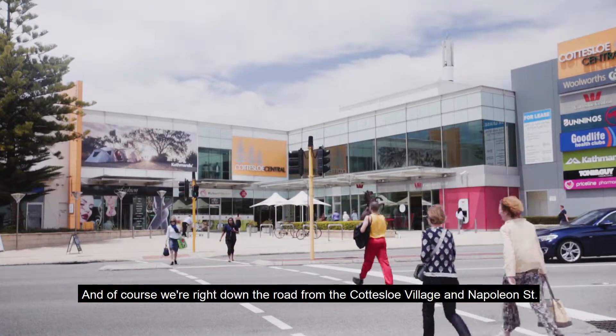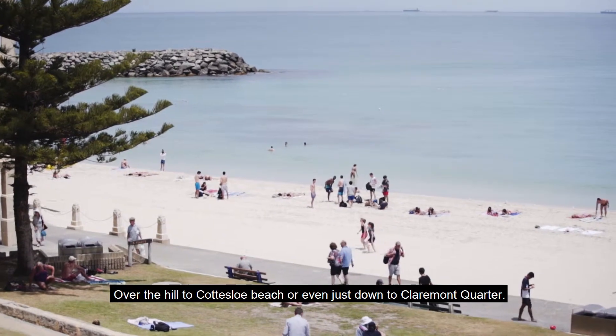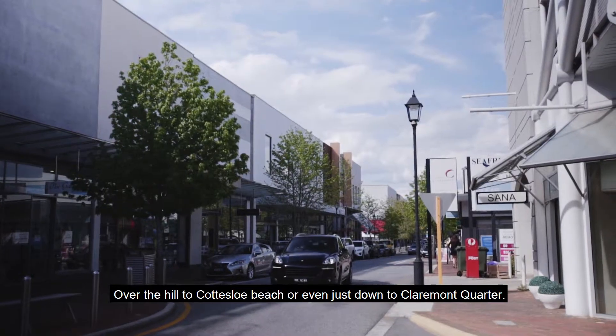And of course we're right down the road from the Cottesloe Village and Napoleon Street, over the hill to the Cottesloe Beach, or even just down to Claremont Quarter.